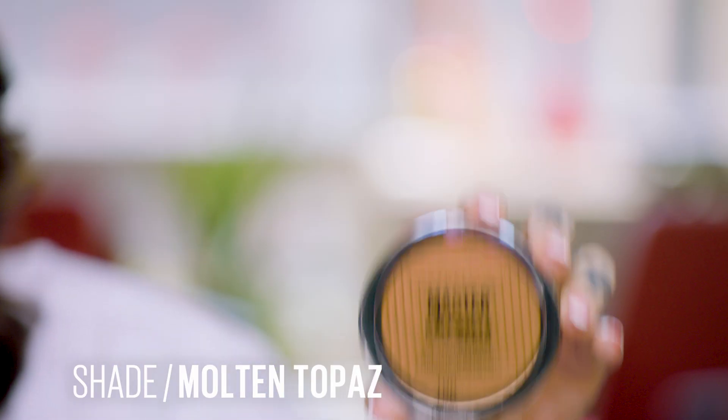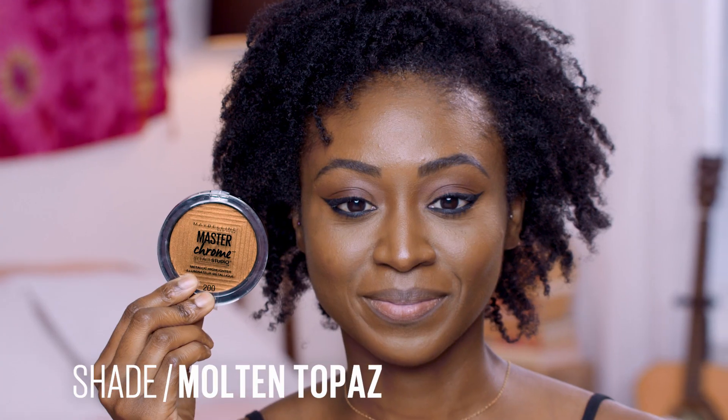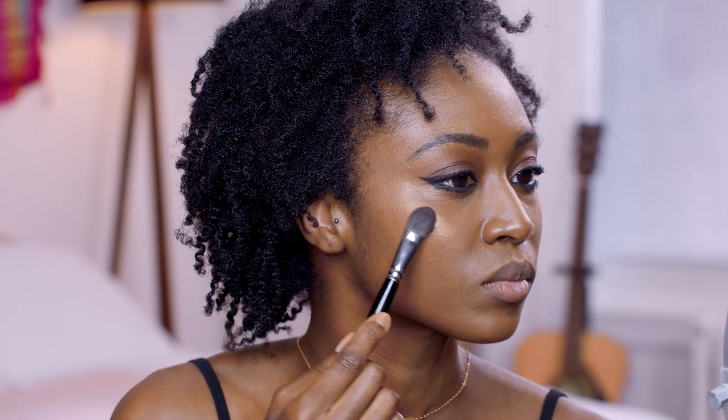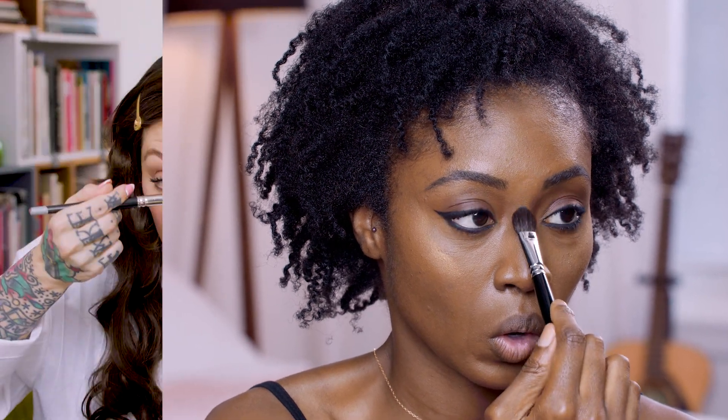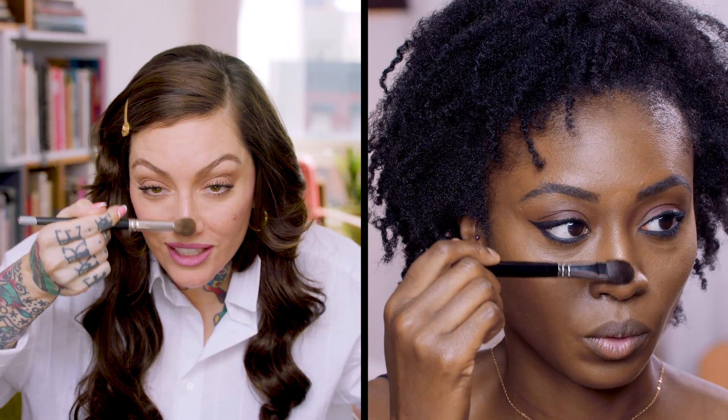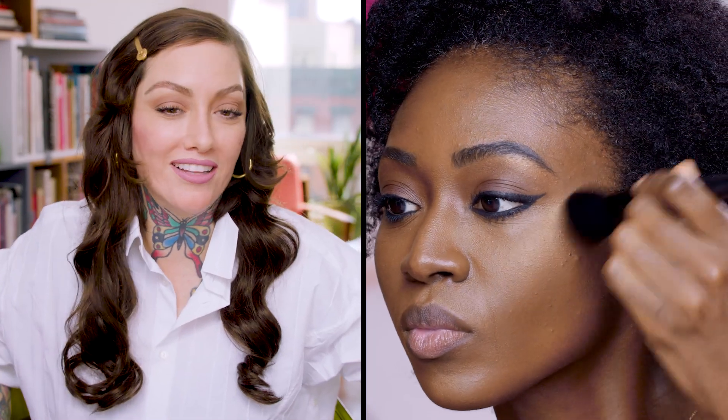Eyes are done. Now we have the Master Chrome highlighter in Molten Topaz. Get the bridge of the nose, a little touch under the brow, the cupid's bow, and the cheekbones — just go back and forth. If it all becomes too much, use your fingertips to soften it out. Just go right down the center of the nose and blend out anywhere there's too much highlighter.